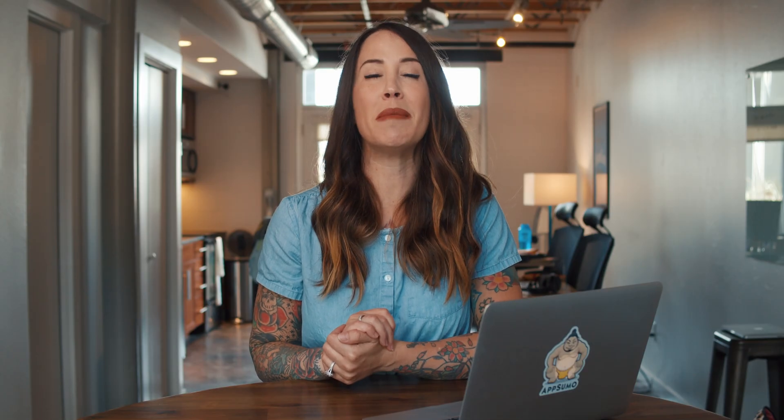Sumo-lings, Coassemble lets you be massively efficient with minimum spending. If you want to save money with an all-in-one solution to train your team and review their progress, then you'll definitely want to check out Coassemble.